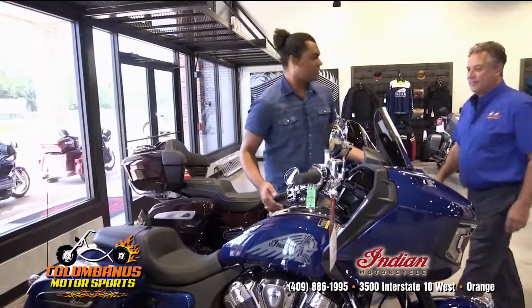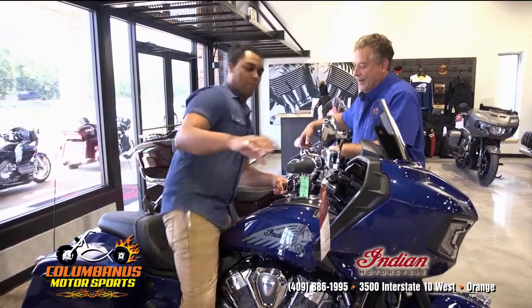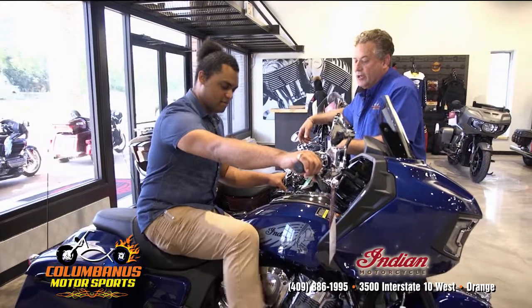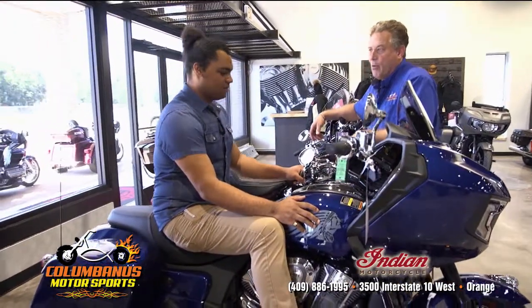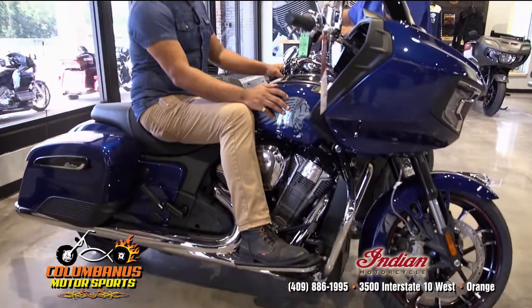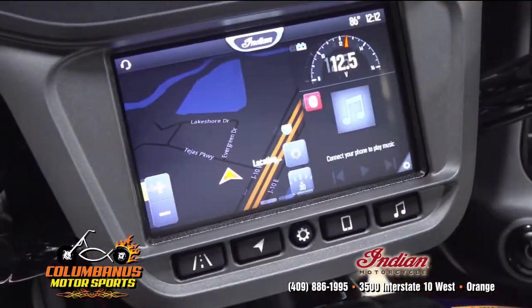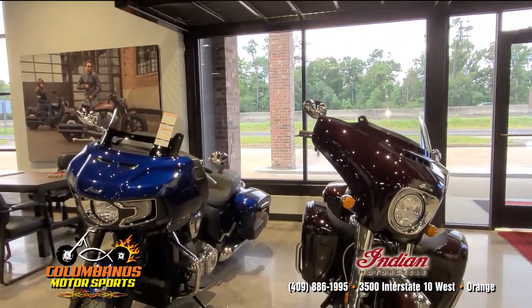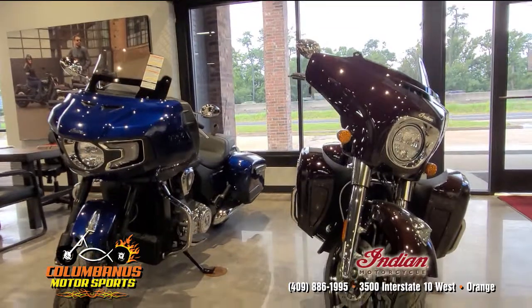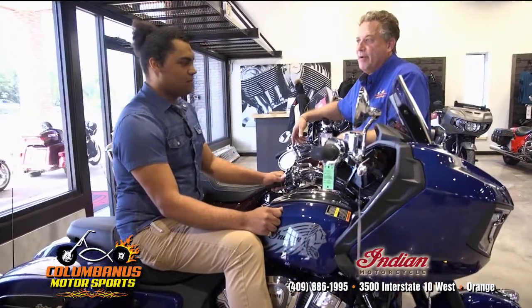For the person who wants everything about comfort, we have these great touring bikes. This is the new 2021 Challenger — water-cooled, beautiful bike, great horsepower, great performance. It really changed the concept of the bike when they went to water-cooled. In the cruiser, you get the navigation, the Bluetooth, all the luxury of the saddlebags, the trunk, heated seats, and heated hand grips. Can't ride any better than this.